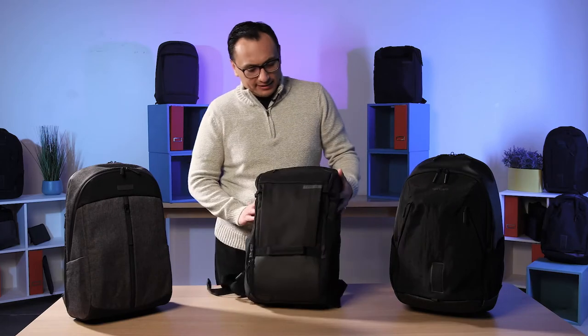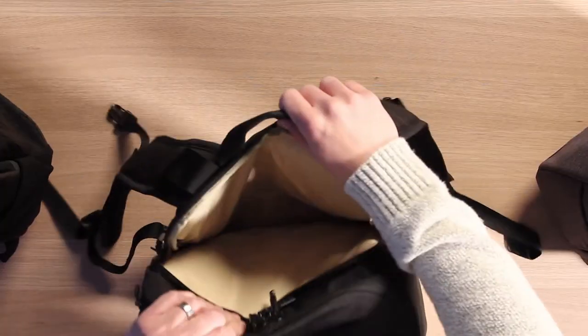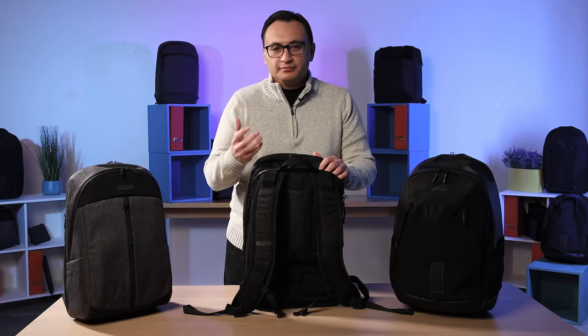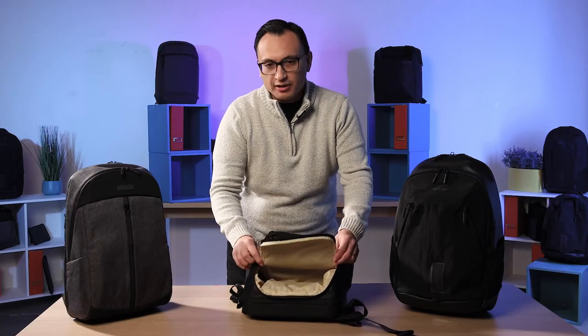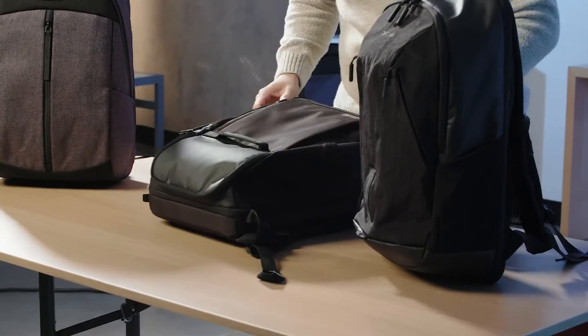A great example addressing these needs is the Work Plus backpack. Protection is first and foremost — in the laptop compartment, there's a sling system, essentially a hammock for your laptop, that suspends it so that when you drop the bag, your laptop is safe from damage. There's also a shoe compartment that allows you to carry a change of shoes — switching between professional and athletic shoes — keeping dirty or potentially wet shoes separate from your technology.